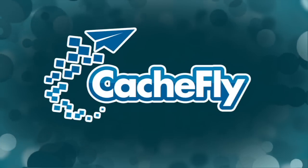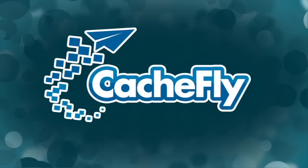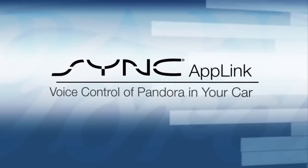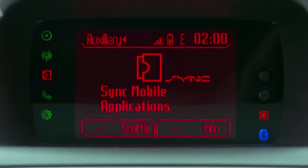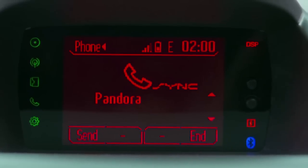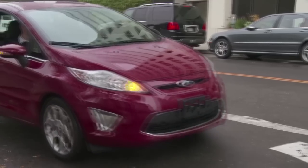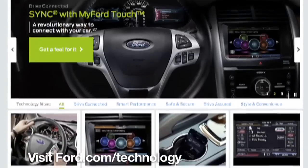Bandwidth for Before You Buy is brought to you by Cachfly at cachefly.com. Before You Buy is also brought to you by Ford, featuring voice-activated Sync AppLink. Now you can control select smartphone apps with your voice, helping keep your hands on the wheel and your eyes on the road. Learn more at Ford.com/technology.